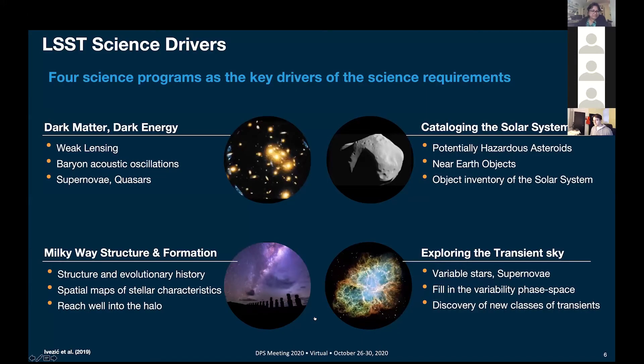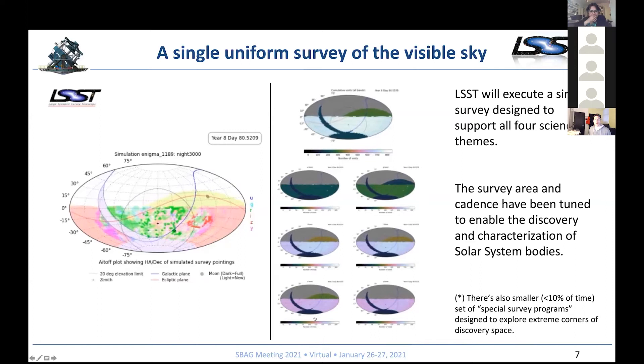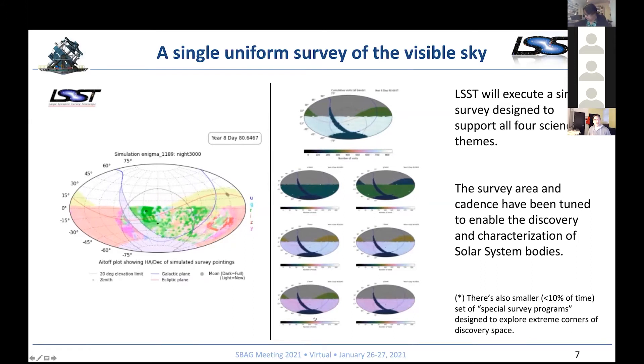The LSST is a somewhat different mission relative to typical solar system exploration missions in that it's a multi-mission observatory. The idea is to continuously image the sky, collect the data, place them in the database, and enable a whole slew of different investigations. Four topics specifically called out in the LSST proposals dating back 20 years were dark matter, dark energy, Milky Way structure formation, exploring the transient sky, and cataloging the solar system. All of this will occur through one single survey designed to support all four science themes. In any given night, the Rubin Observatory will cover about 5,000 square degrees twice.